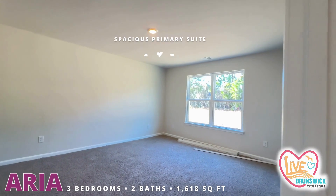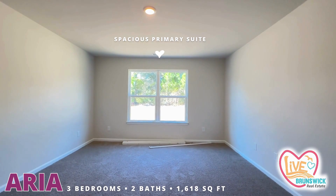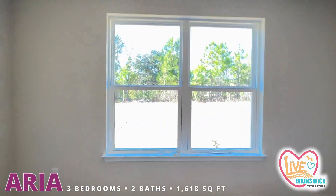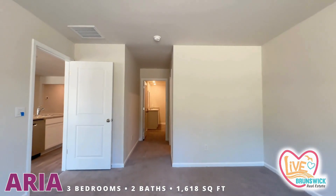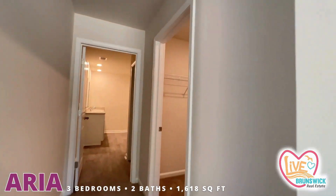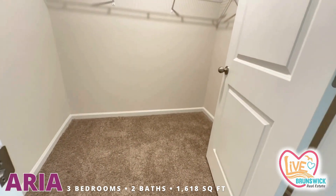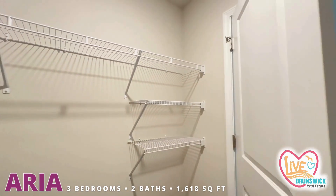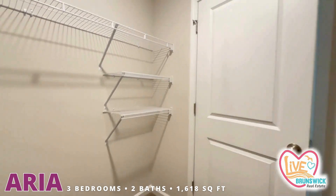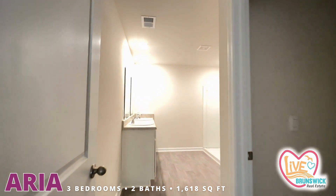And you have a nice primary suite here — nice and bright. The homes come with blinds. Great size closet and you even have some shelving over here in the closet.